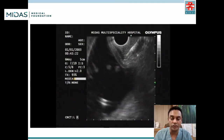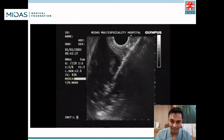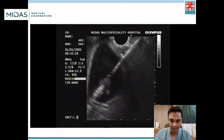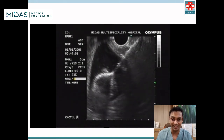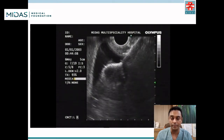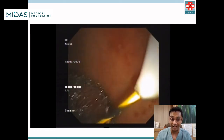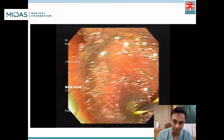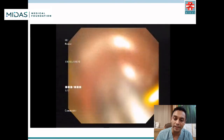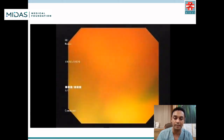We proceeded with placement of a cautery-enhanced lumen-opposing metal stent — the Hot AXIOS stent by Boston Scientific. The internal flange is deployed inside the gallbladder, and then we pull the internal flange to oppose it to the gastric wall. The external flange in the gastric lumen is then deployed. As you can see post-placement, there is sludge and pus that came out.